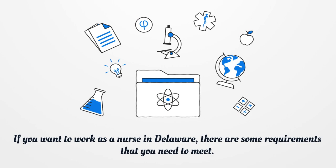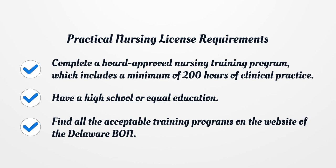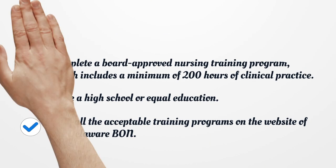Practical Nursing License Requirements. LPN Education Requirements: Complete a board-approved nursing training program, which includes a minimum of 200 hours of clinical practice. Have a high school or equivalent education. Find all the acceptable training programs on the website of the Delaware Board of Nursing.